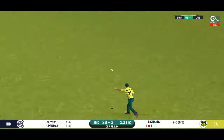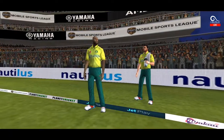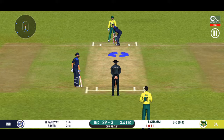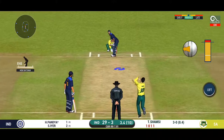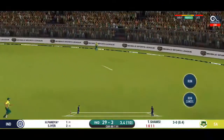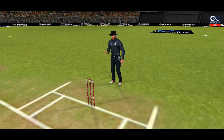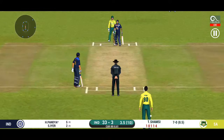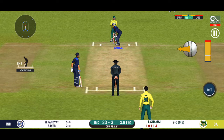Oh, shocked — but only a single. Captain has placed a deep point for extra protection. That is in the air and in the gap as well, goes for four. This is brilliant batting from the batsman.